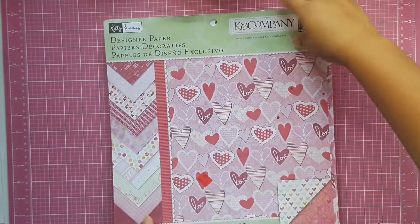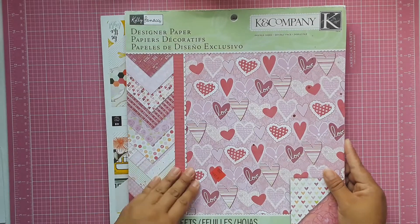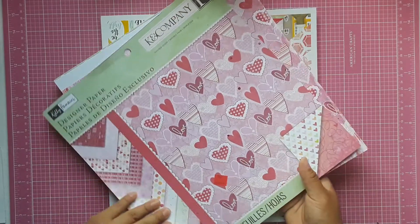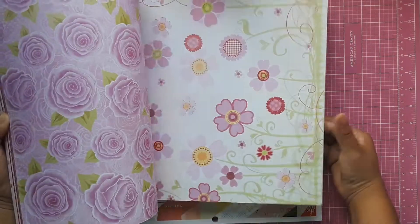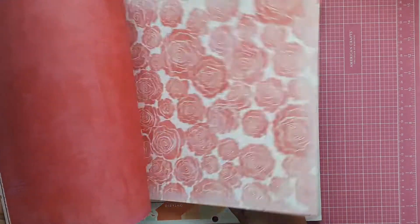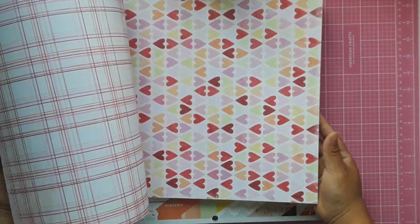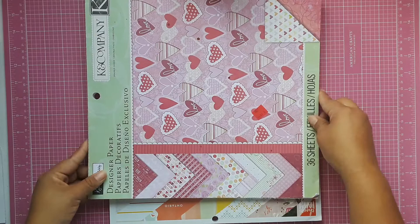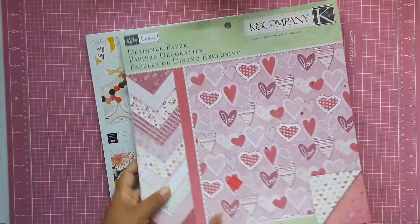The next thing I found were two paper pads. This one is by K and Company — it's double-sided designer paper and it seems to be Valentine's related. There are quite a few pages I really liked, and I like that they're not only red and pink — they have different colors to alternate and use. I don't have a lot of Valentine's Day items, so when I saw this for $2.99 and it was only missing like two or three sheets out of 36, I went ahead and picked it up.